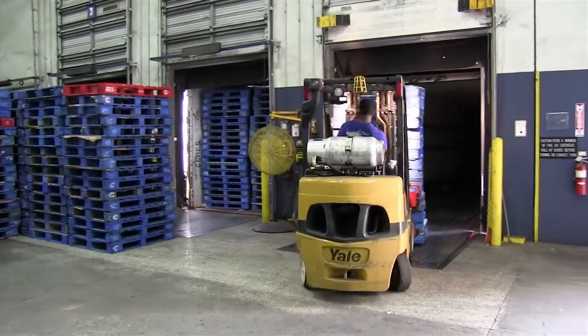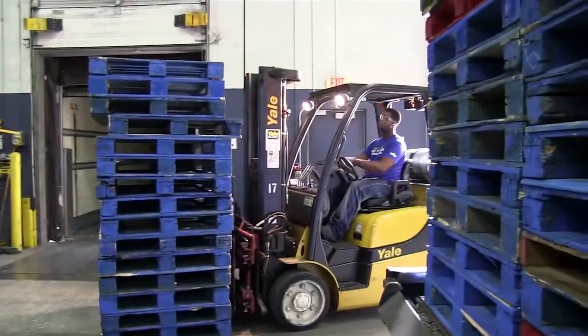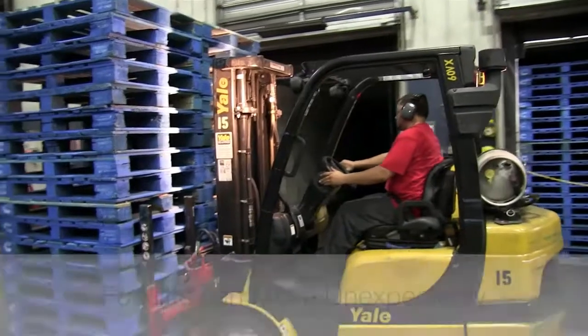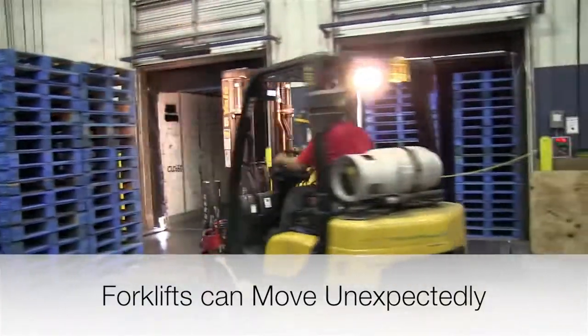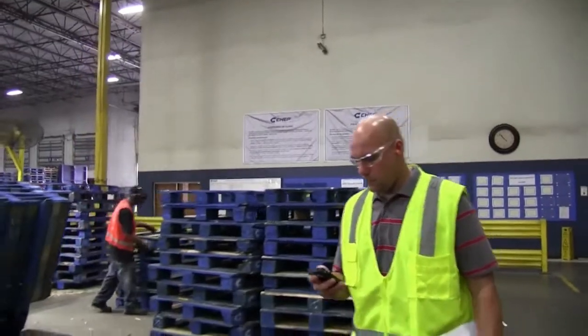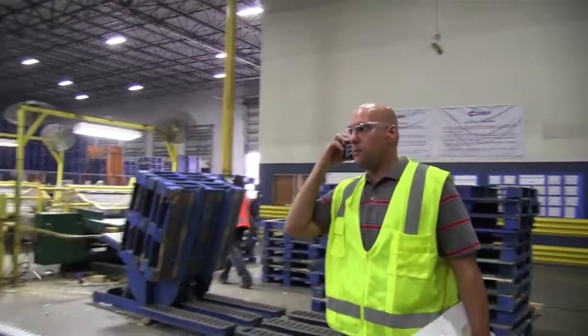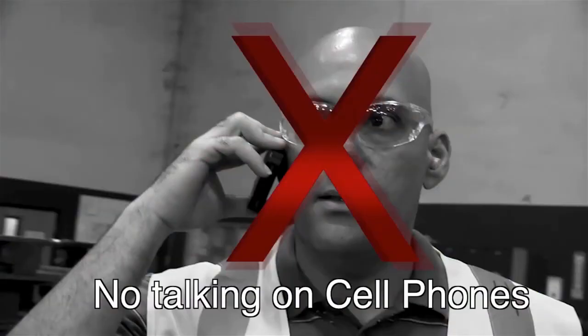Forklifts are designed to fit into tight spaces and carry heavy loads. They can turn sharply around corners from behind walls and move unexpectedly without notice. While in the plant, you need to be aware of all your surroundings and be extremely cautious. Therefore, talking on cell phones is not permitted inside the plant.